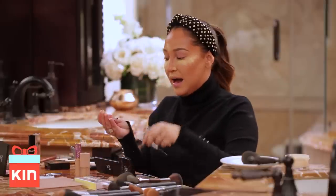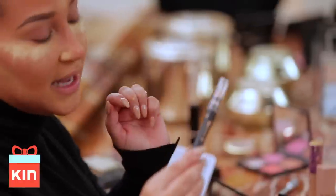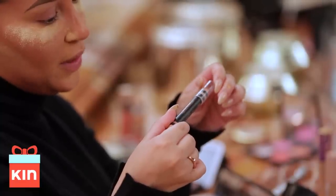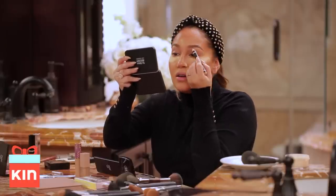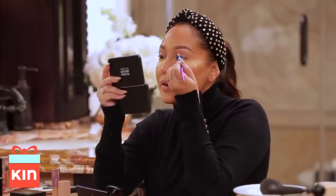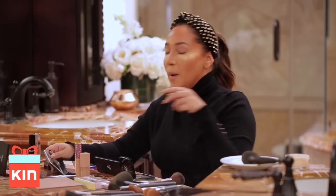Now I'm going to highlight my brows so they have a really clean look. I use Anastasia's Highlighting Duo Pencil — the Illuminator Crayon Duo in Matte Camille and Sand Shimmer — and I'm going to use the Matte Camille side. I'm just going to go right under my brow and blend it in a little bit. It really gives a clean look to your brows, makes them almost look like you just got them freshly waxed.